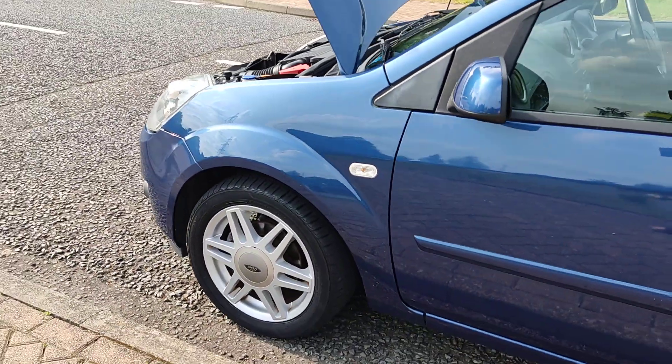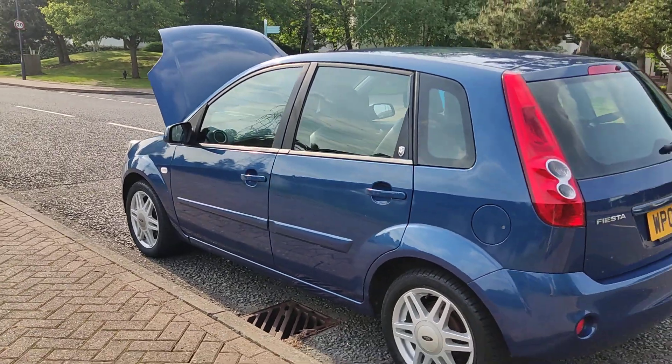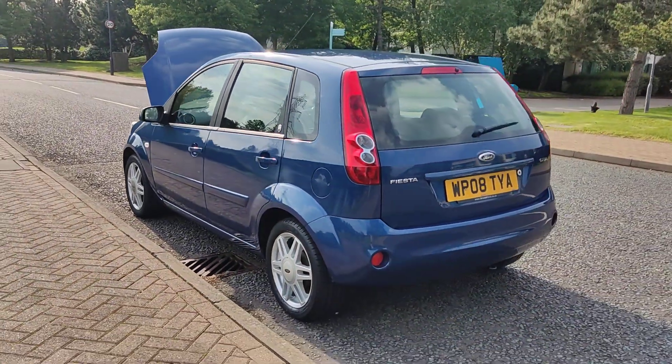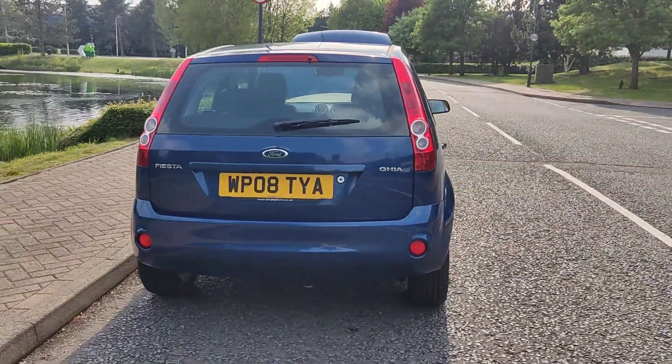Nice and clean 15-inch alloy wheels with excellent tyre condition. A very well kept car. Decent enough boot size with spare wheel.